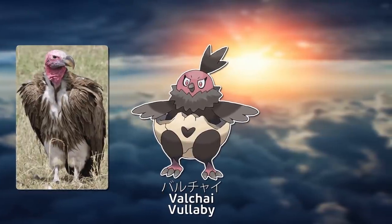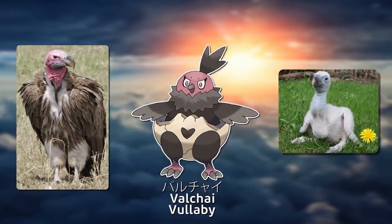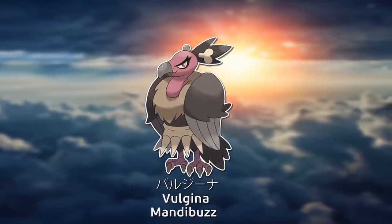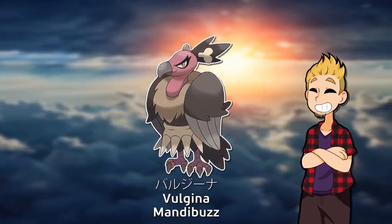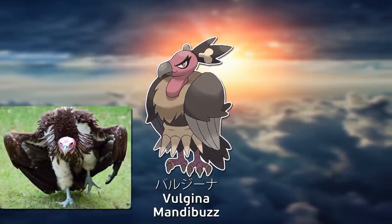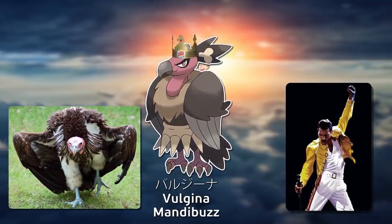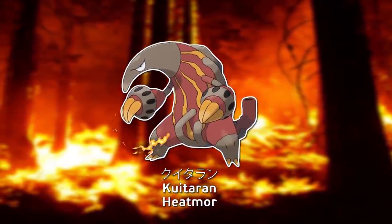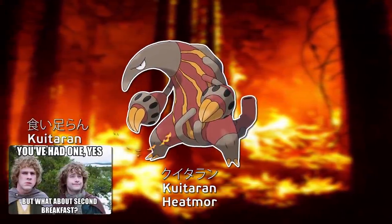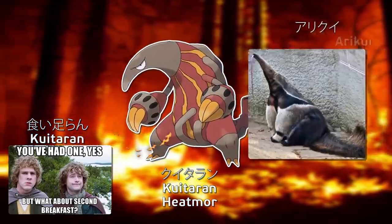One Pokémon is vulture with a strong Japanese accent, combined with Japanese for baby. Vulgina — let's keep this video monetized, no jokes here — comes from English Vulture and Latin for Queen, though it isn't an all-female Pokémon line. Kuitaran literally means 'has not eaten enough,' and notably part of that phrase is the same as part of their word for Anteater.